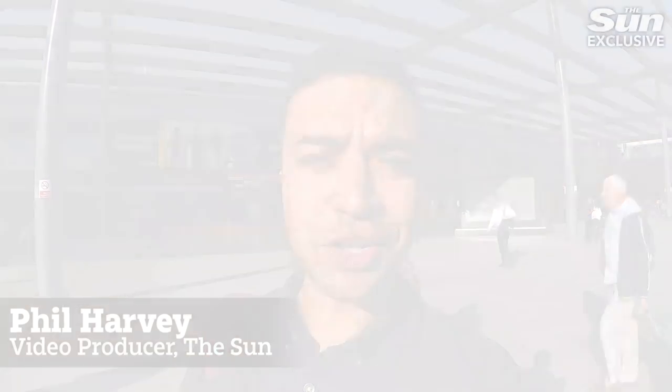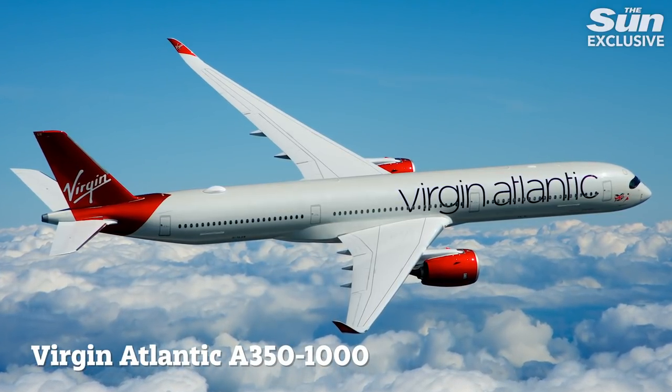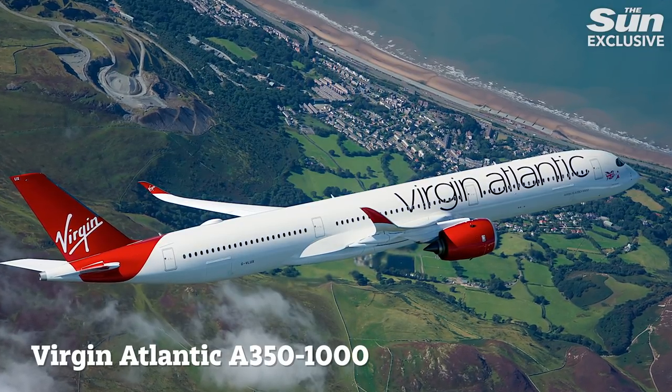I'm here at London's Heathrow to take a look at Virgin Atlantic's brand new A350 airliner. It promises a lot of improvements in terms of comfort and style whether you're in upper class, premium economy or economy. First stop is the club suite.